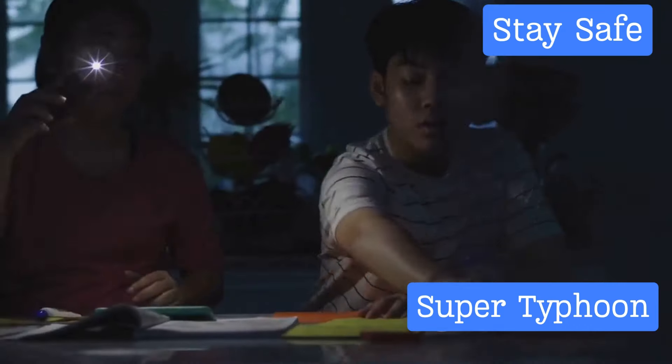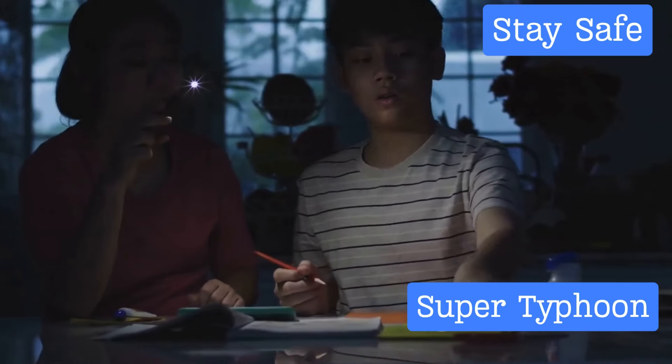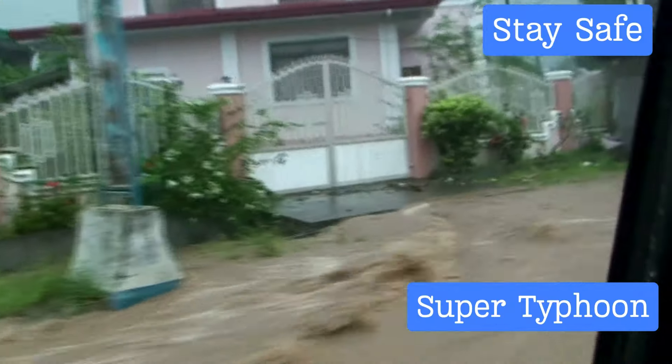While hunkered down and waiting out the storm, make sure your cell phones, power banks, and other essential devices are fully charged. Communication can be vital during a disaster, and you'll want the means to reach out for help or receive updates about the storm.